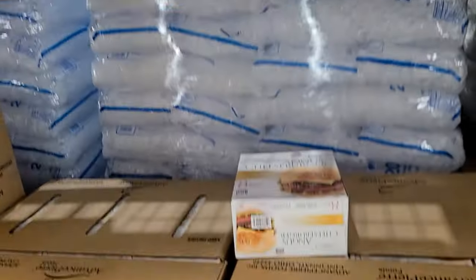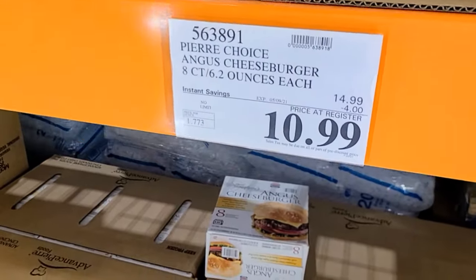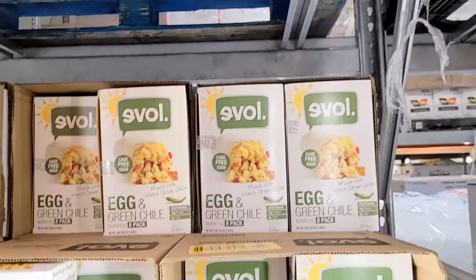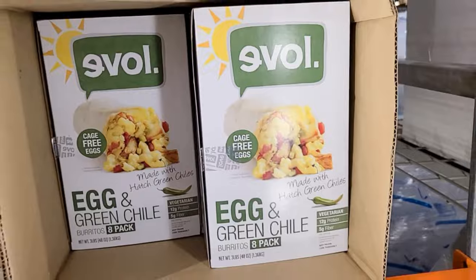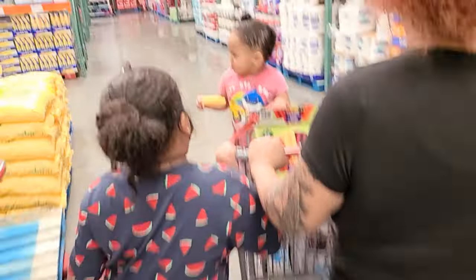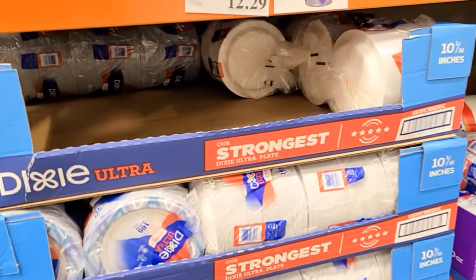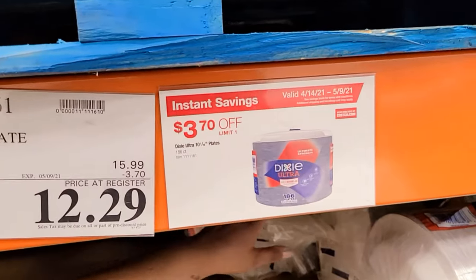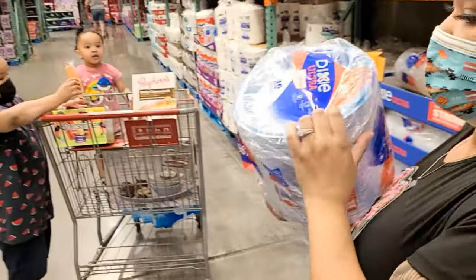I found the instant savings — these are Angus cheeseburgers, come with eight and they took four dollars off. They taste like a really good burger. There's also a brand called EVOL — egg and green chili eight-pack burritos, $3.80 off making them $6.99 for eight. We're definitely getting some of these plates too — $3.70 off making them $12.29. There are 186 of them!